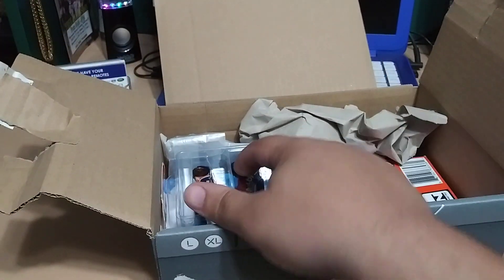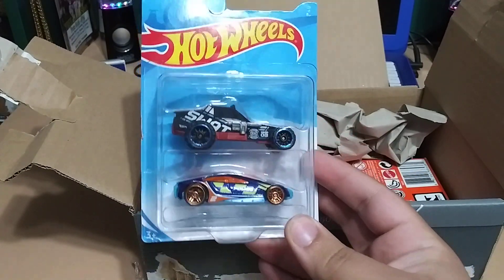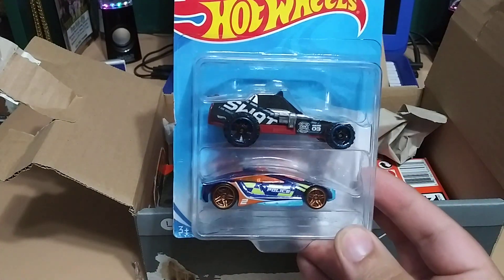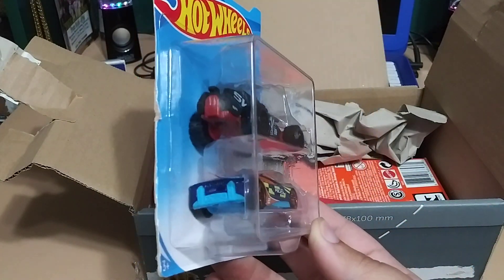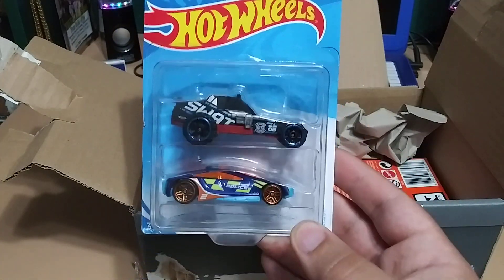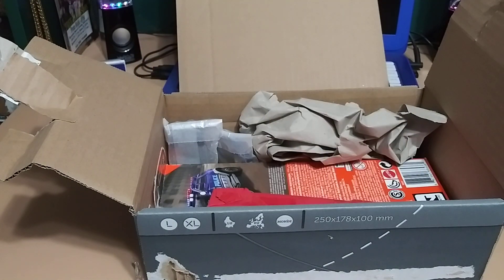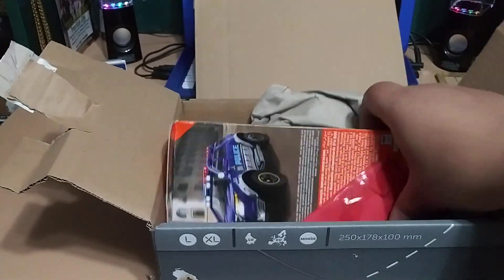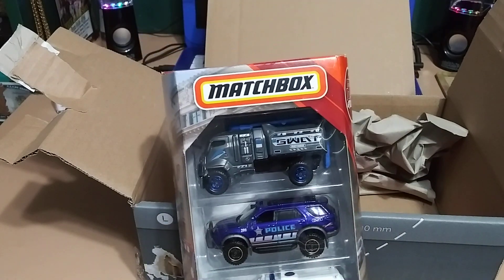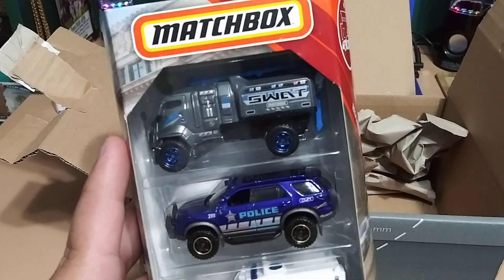Let's see the next one here — another two cars in one card, that is pretty sweet. We've got the SWAT dune buggy and a police car, very nice. Man, this is sick, I didn't know that they made these, so now I have two of them. That's pretty cool. I wonder if they'll fit in a protector, I'll have to look into that. And this — oh, this is a five pack from Matchbox, that's sweet.